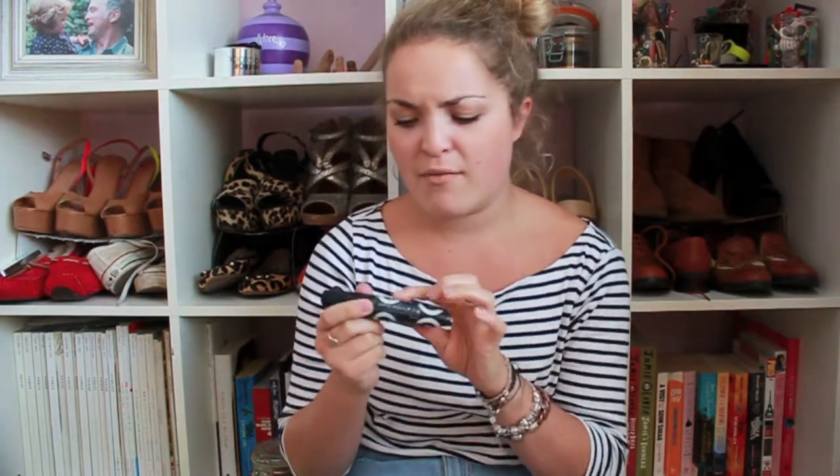I have two new makeup items. First is a Rimmel Scandal Eyes Retro Glam mascara in number one, which is black. In England we have two main drugstores — Superdrug and Boots — and for some reason Superdrug attaches massive security tags to their items, which leaves a huge glue area that gets everything stuck to it. Anyway, the mascara has a thick, big wand with a kind of bubble situation going on. I really like it actually. I hated the original Scandal Eyes as it was too wet and the brush was too big, but this one I'm getting on well with.